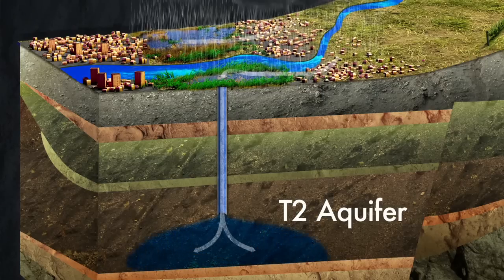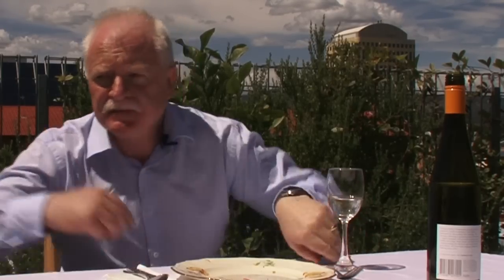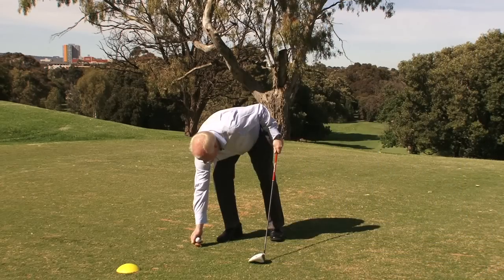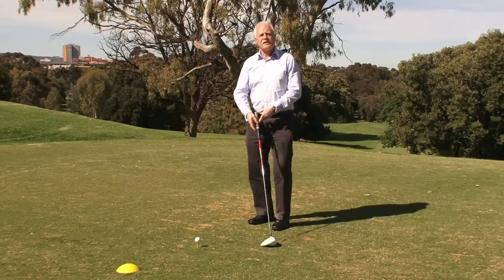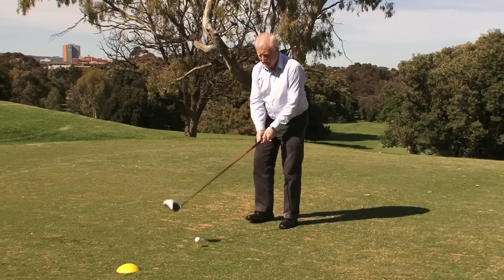Even though you can't see it, groundwater plays an important part in Adelaide's landscape. Unfortunately, there are some signs that we are not using this resource sustainably. If you would like to know more about the condition of Adelaide's groundwater resources, please watch the next film in this series. After all, it took 17,000 years for the groundwater to get to us, and it is a very important resource for Adelaide.